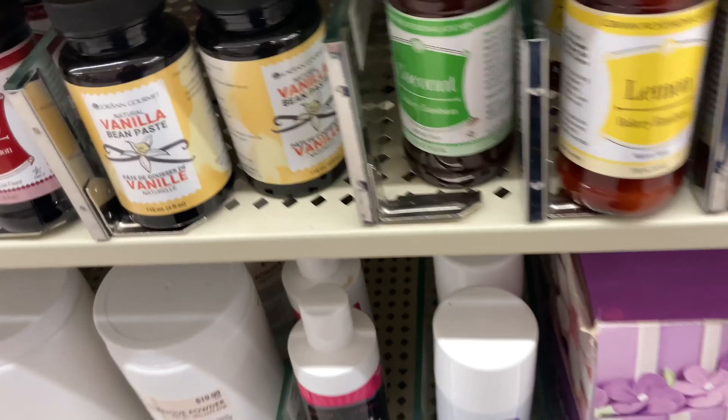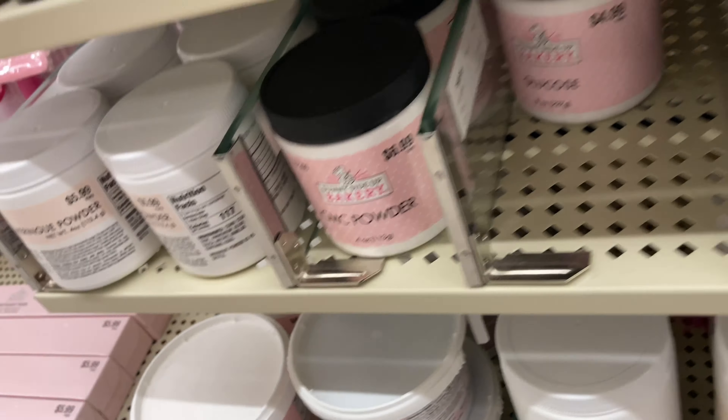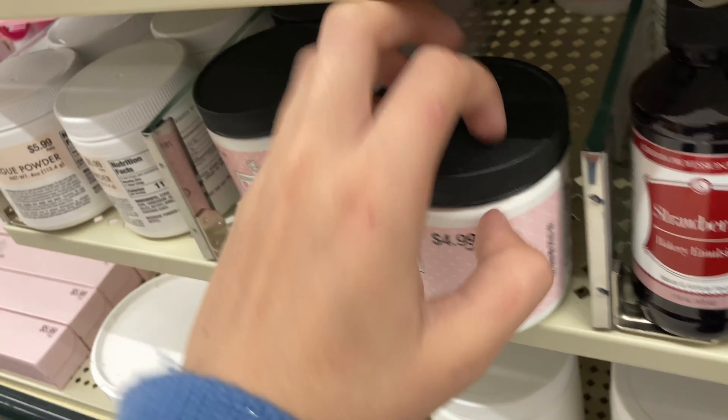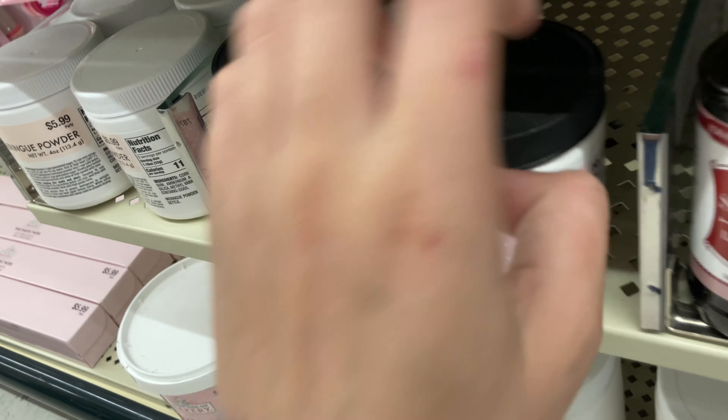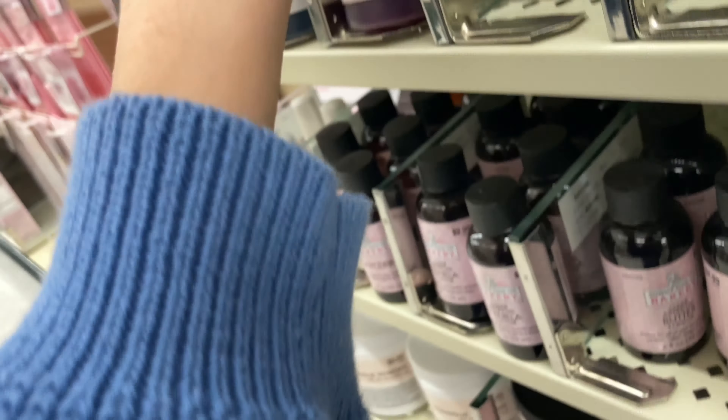Red velvet. Lemon. Coconut. Vanilla bean. Strawberry. Glucose. What is this? This is meringue powder. This is gel colored.